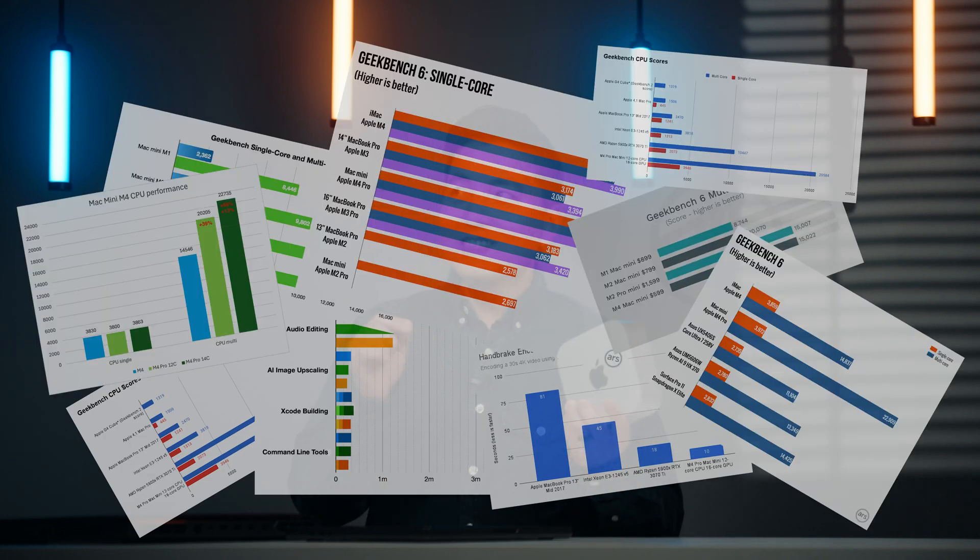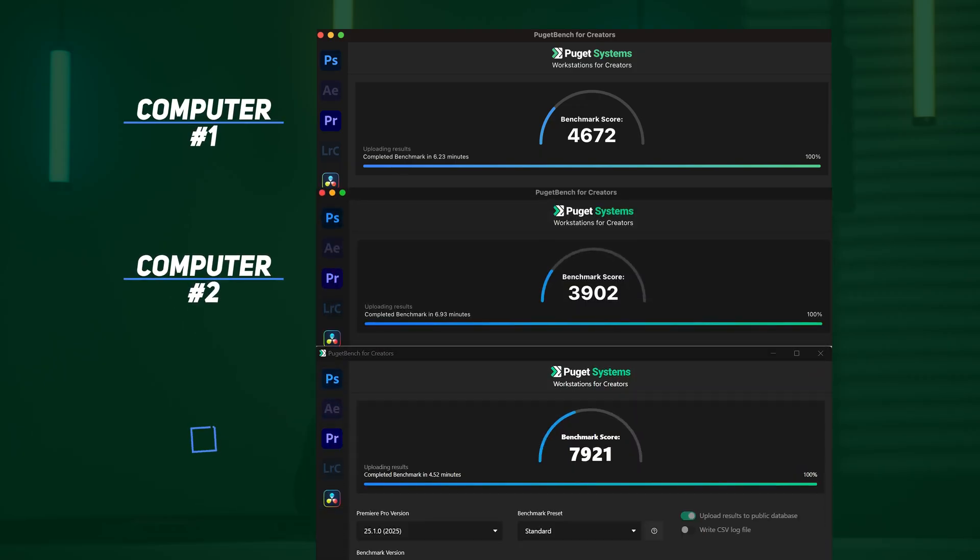Do you think the M4 Mac Mini is just an overhyped machine, or is it actually fast in video editing? There are plenty of synthetic benchmarks and numbers out there pitting it against all kinds of computers, but a lot of times you look at those numbers and go — what does that even mean in real life? For example, this is a Puget Premiere Pro benchmark between three computers, and the last one that demolished the other two is an old PC laptop. Today I want to put some realistic meaning behind those graphs and do some real life tests.